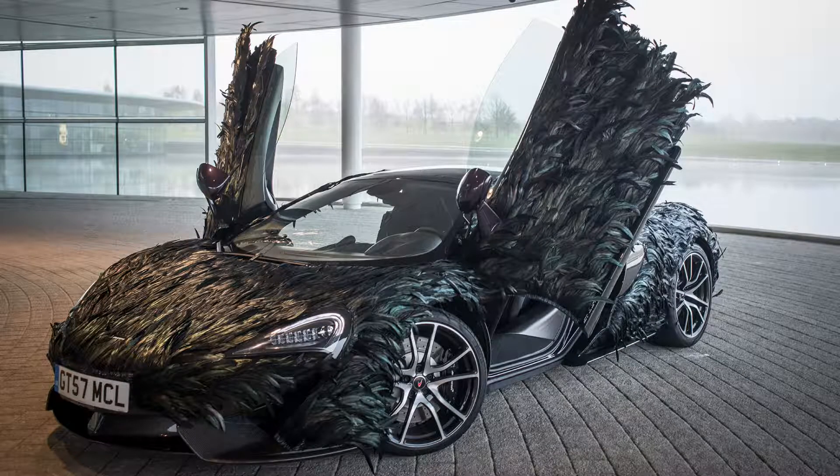But hats off to McLaren. If you look at the pictures, I think they actually did this to a car. If you look at the way the feathers overlap each other, and there's little ones that are off here and there, they kind of hang down a little bit — I don't think it's photoshopped. It looks like they actually did this to a car. So A plus for effort for McLaren.